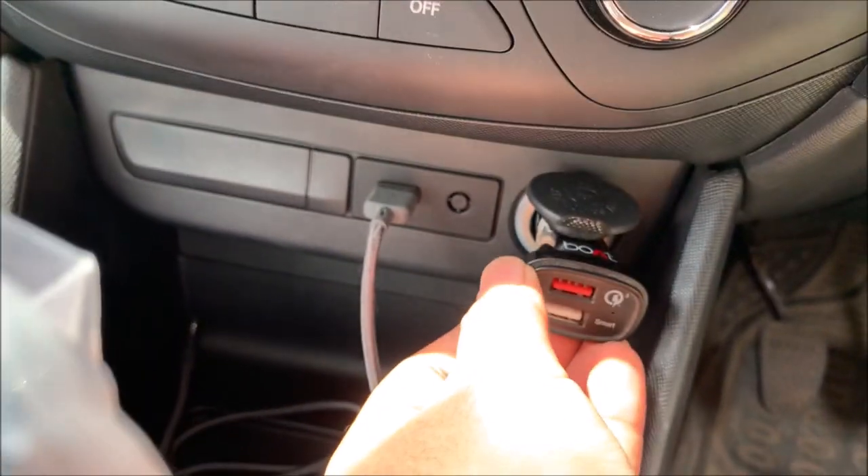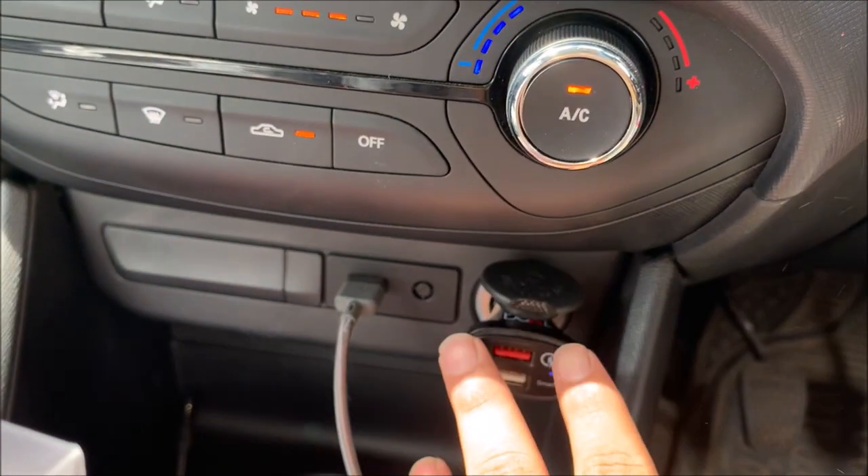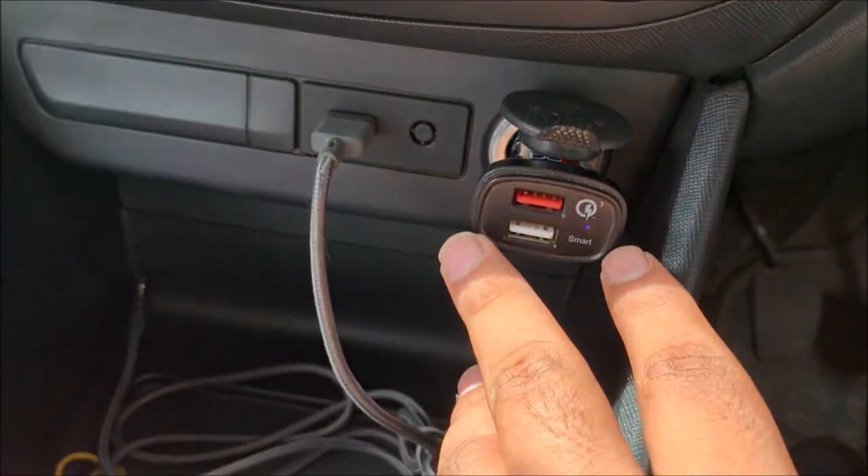I charge my iPhone from this. I have charged my other phones too. It will not be a problem with a reputed company product.